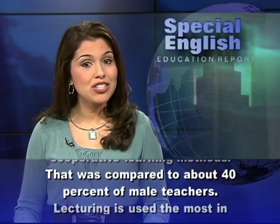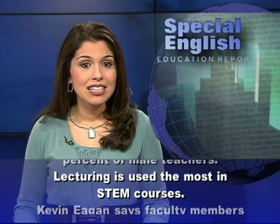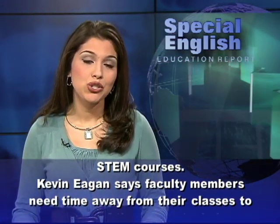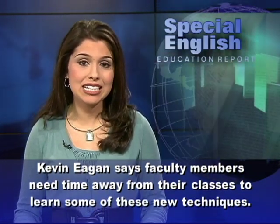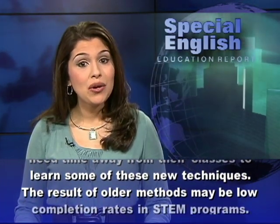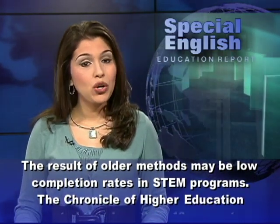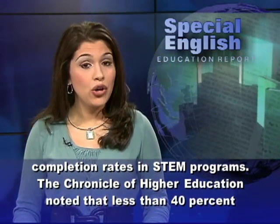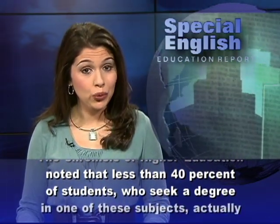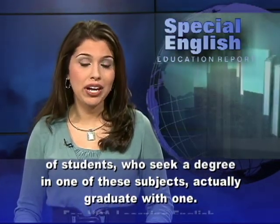Lecturing is used the most in STEM courses. Kevin Egan says faculty members need time away from their classes to learn some of these new techniques. The result of older methods may be low completion rates in STEM programs. The Chronicle of Higher Education noted that less than 40 percent of students who seek a degree in one of these subjects actually graduate with one.